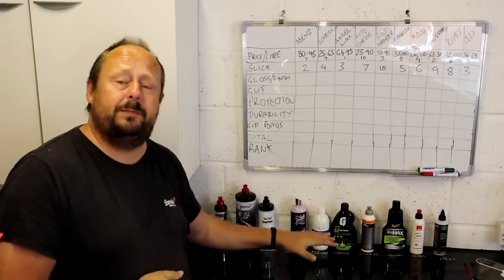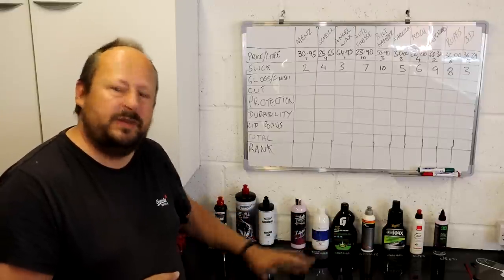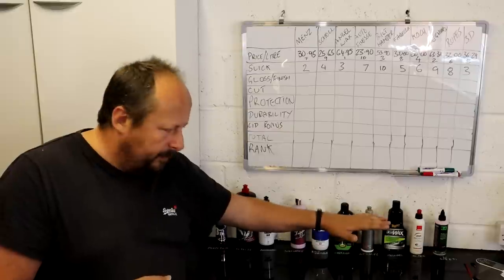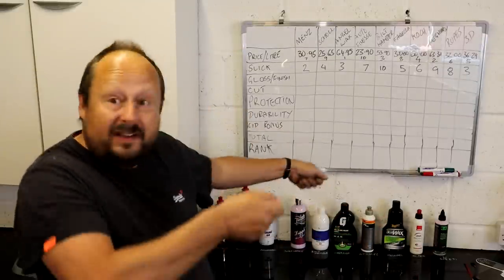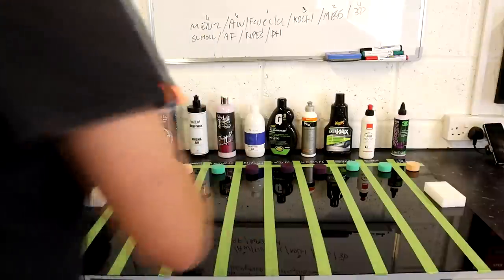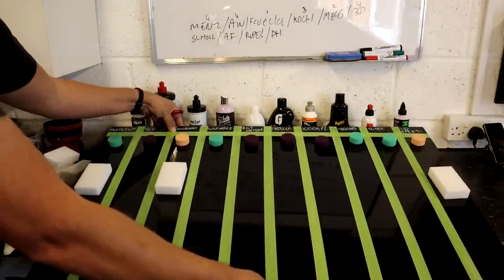For the slickness test, we cut the surface back using heavy compound and wool to give a poor finish, degrease, apply all the products, wipe off the residues, and leave them overnight to properly cure. We then place objects onto the strips of different products, tilt the table, and see which ones slide down first.